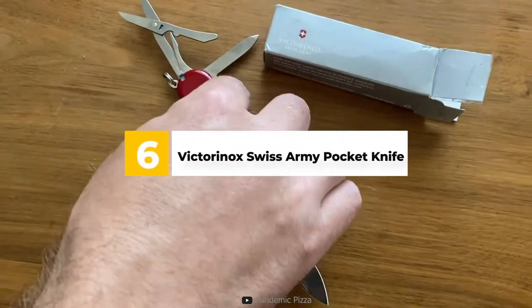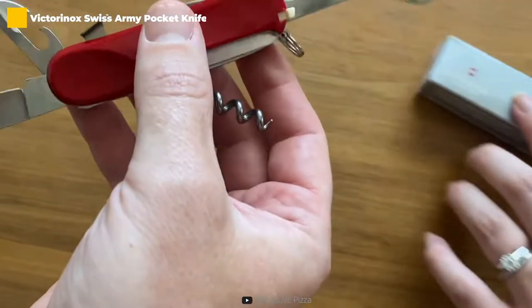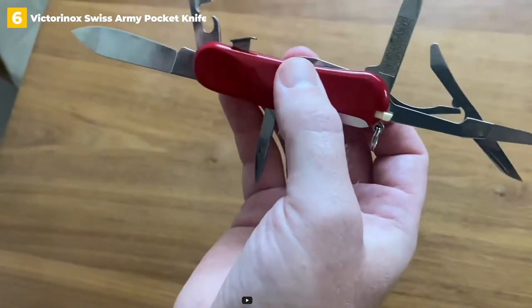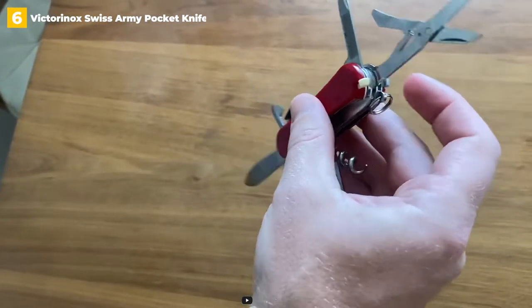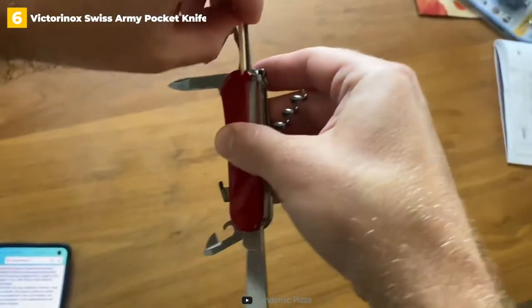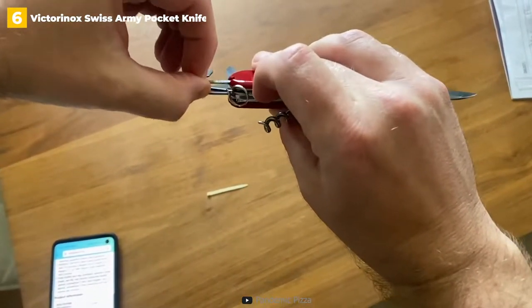6th place: Victorinox Swiss Army Pocket Knife. Look no further than the Victorinox Swiss Army Pocket Knife if you're looking for a reliable multi-tool pocket knife. This knife comes in a 2.14-inch package and weighs only 0.74 ounces — ideal for backpacking and camping trips because it takes up almost no room in your pack or pockets. You might be surprised by how much functionality can be packed into such a small space, including a knife, scissors, screwdriver, tweezers, and toothpick.